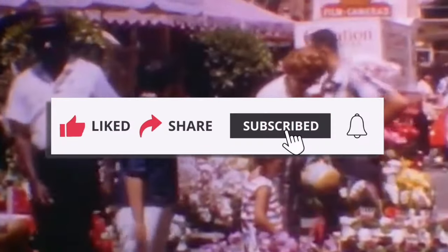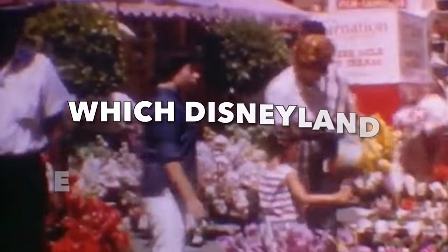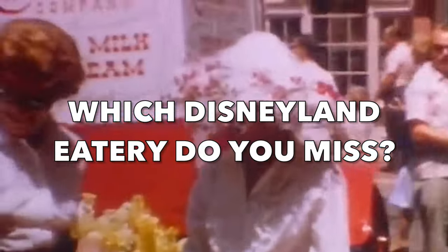So, these are the Disneyland eateries that aren't here anymore. Which Disneyland eatery do you miss? Let me know in the comments. If you like this video, then you will love these videos about Disneyland history.